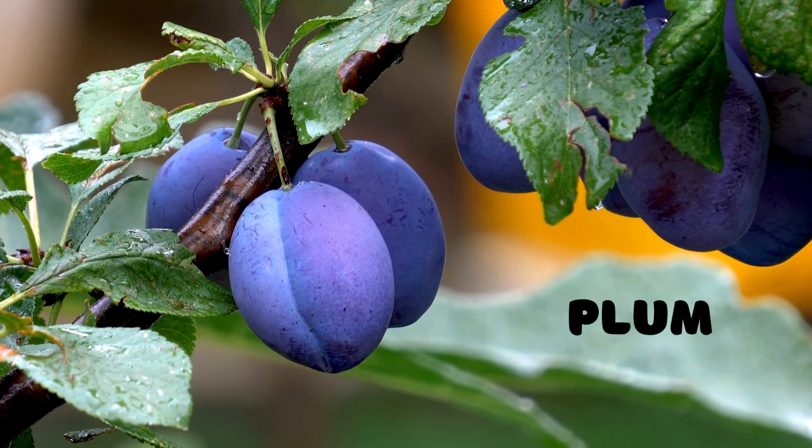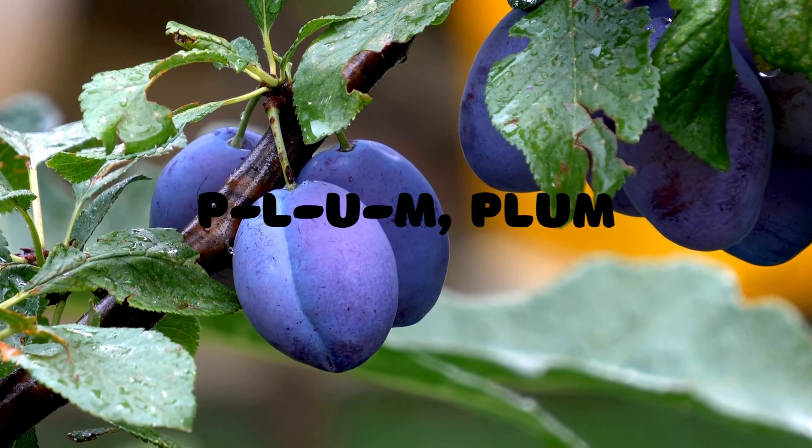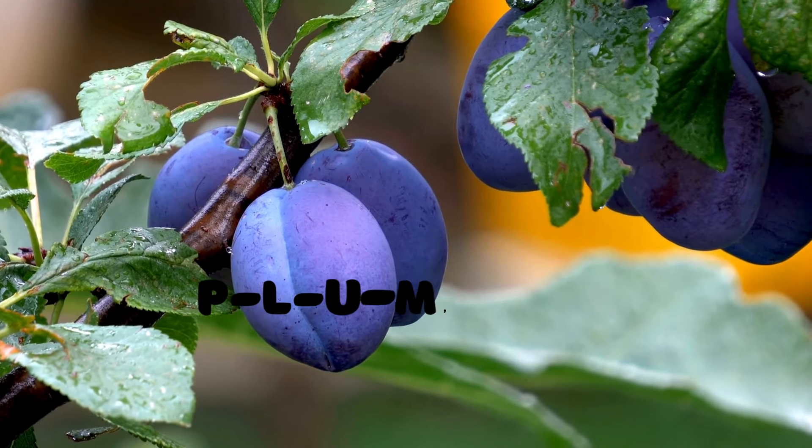Plum! Who loves a fruit that's small and juicy? It's the plum. P-L-U-M spells plum. Let's spell it together: P-L-U-M, plum.